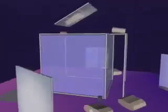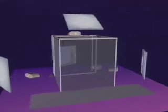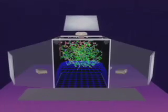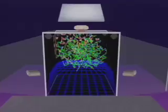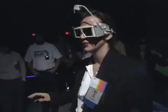The Cave Virtual Reality Theater is a projection-based system. The illusion of immersion is created by projecting stereoscopic computer graphics into a 10-foot cube made of screens that completely surround the viewer. Viewers explore virtual environments by walking in the cave space.